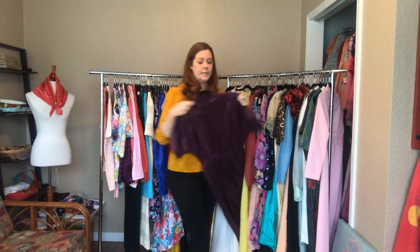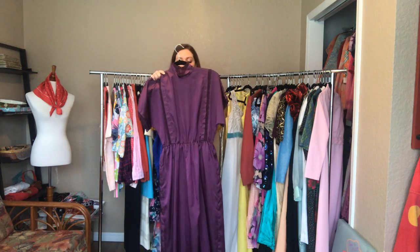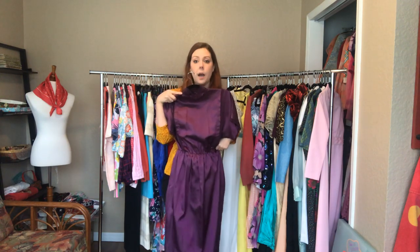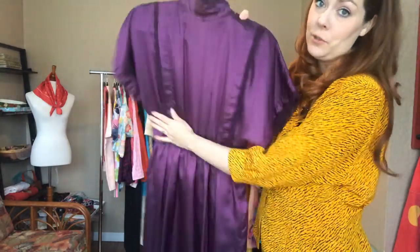I love this dress - it is a beautiful plum. It is a 34 bust, a 26 waist, and a 42 hip. This is so stunning - it hits right above my feet. Just look at that shimmer and the lacing detail, the high collar, elastic waist, and buttons all the way down the back of the dress. If this one doesn't go, it might end up in my personal collection.